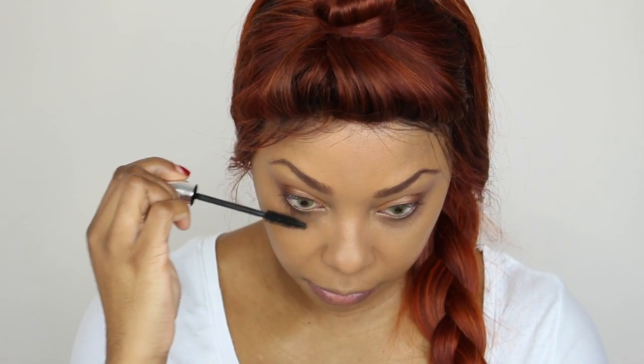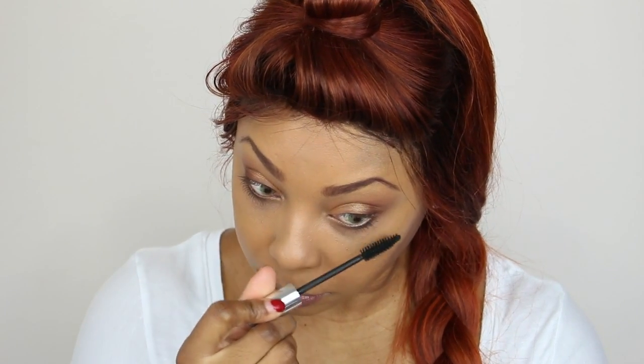Now we're using Benefit's Bad Gal Mascara. This look is great for daytime but can also be easily transitioned into an evening look by just popping on lashes.